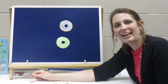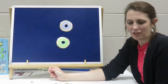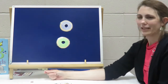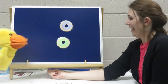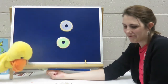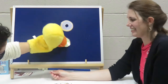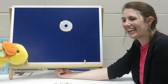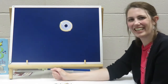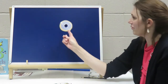Now how many doughnuts do we have? That's right, two. Two little doughnuts at the bakery shop, nice and round, with sugar on the top. Along came a duck, Devin the duck. Hi, Devin. I love doughnuts. With a penny one day, he picked the green doughnut. Thank you very much. And walked away. Bye, Devin. Now how many doughnuts do we have? One, that's right.